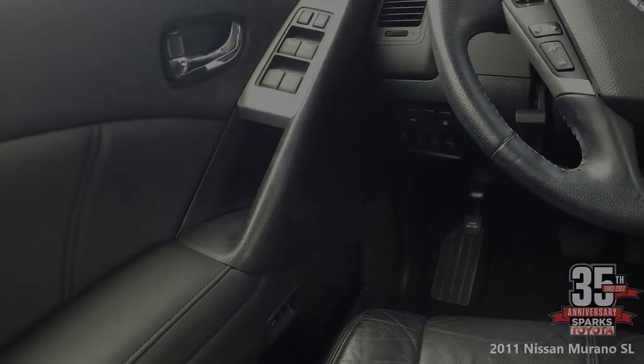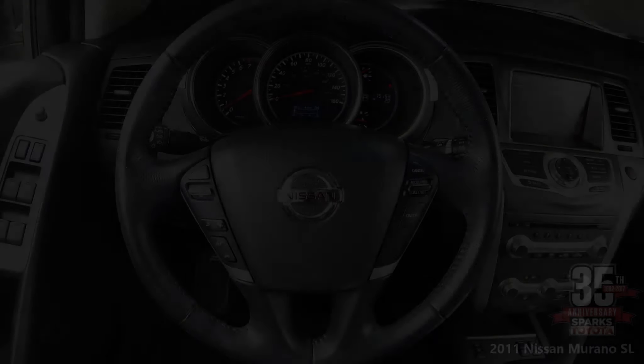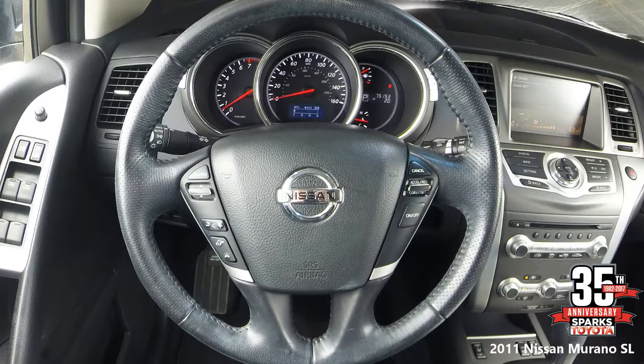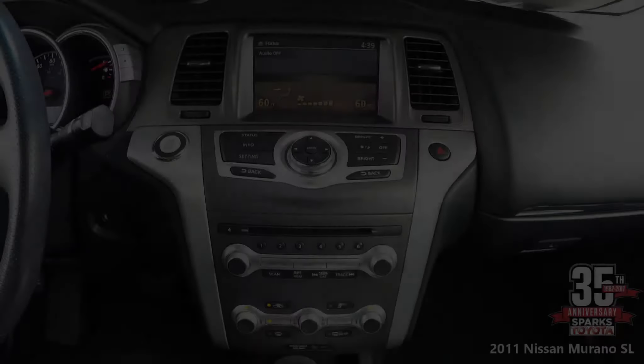Over here we have power windows, power door locks, a fuel door release, controls for the memory features, power mirrors, driver information display controls, and an open and close button for the power lift gate. It comes with a heated steering wheel with cruise and auto controls, tilt and telescoping steering column, and a drive computer with outside temperature display and a very well lit instrument panel.